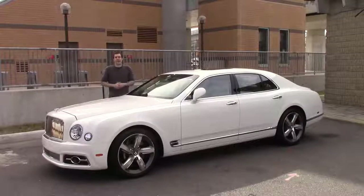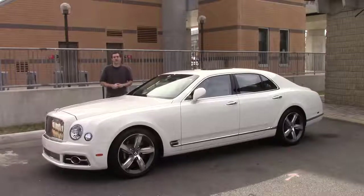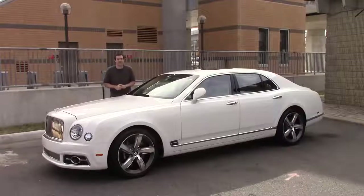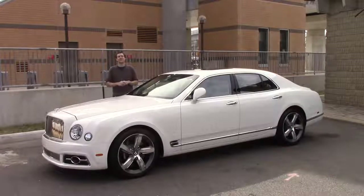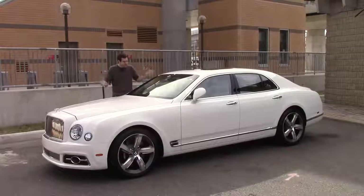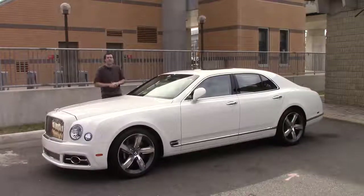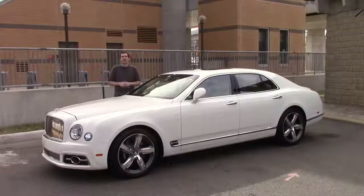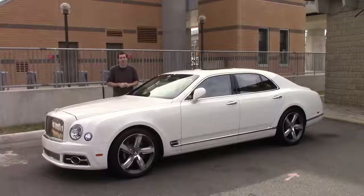I've borrowed this Mulsanne here in the Washington, D.C. area from Bentley of Tyson's Corner, who have graciously loaned it to me, even though it's worth twice as much as the average home in the United States. But just wait until you see why. First, I'm going to take you around and show you all of the crazy luxury car features that this thing has. And then I'm going to get it out on the road to find out exactly how a $375,000 car drives.